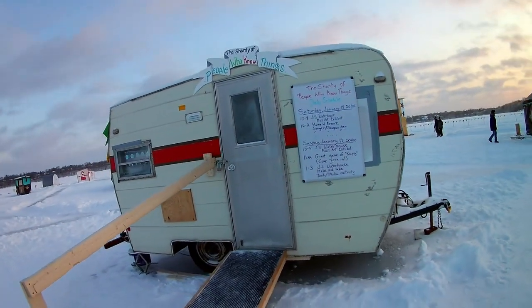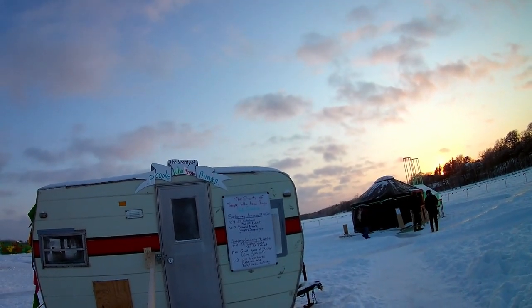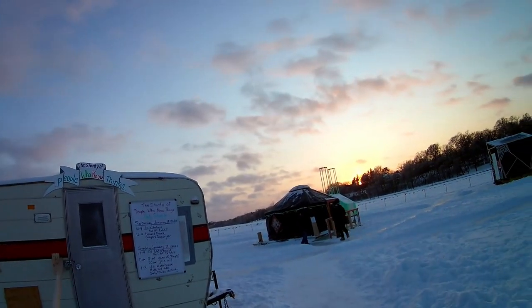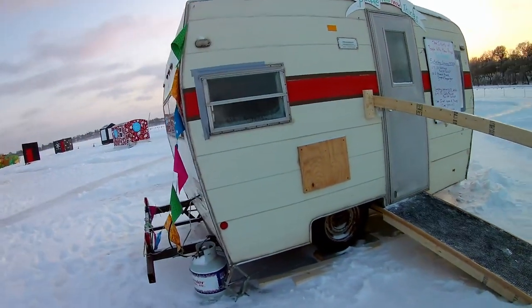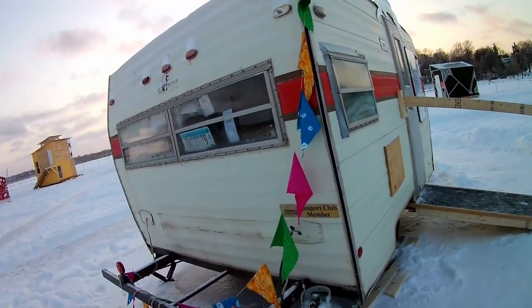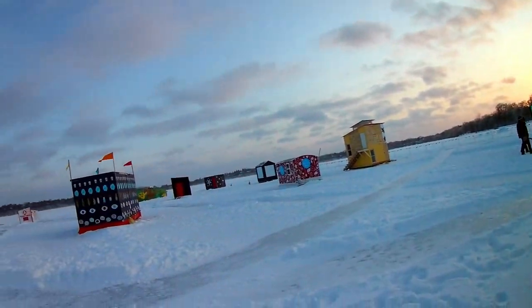Nice throwback trailer — the Shanty of People Who Know Things. Looks like they've got propane fixed to it and everything, but doesn't really look like much going on in there.